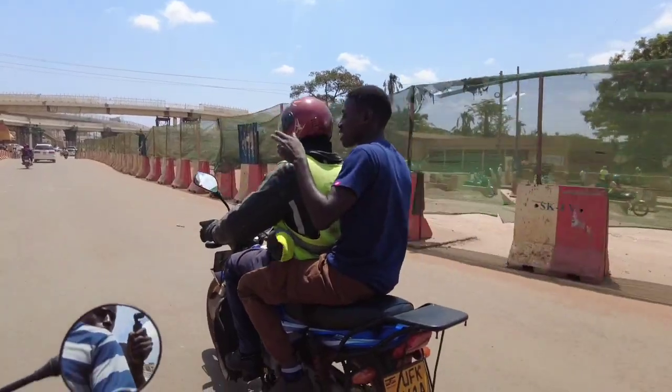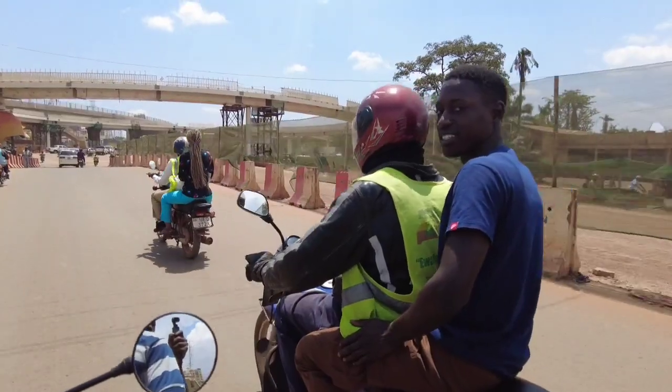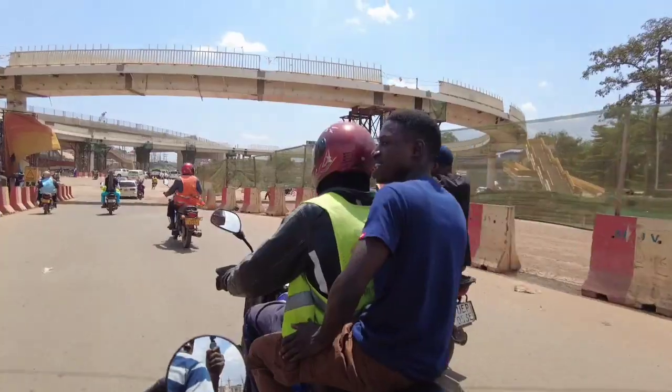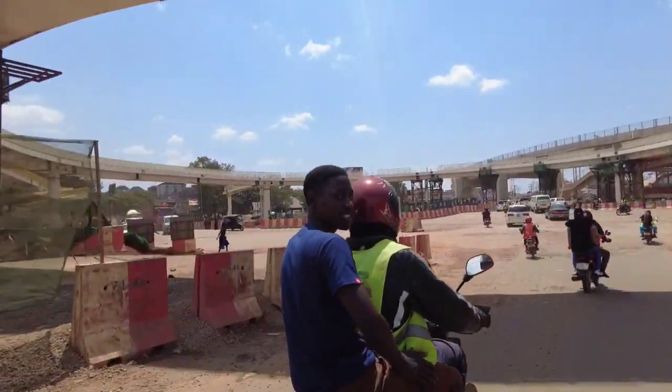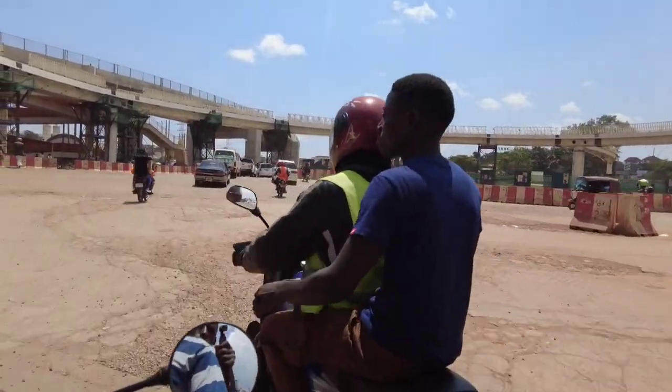I repeat, this is the Kampala flyover. This is how it looks like. It's your boy, Dominic. This is how Kampala is transforming at a very high speed. It's one of the most developing cities in Africa. This is the Kampala flyover project.